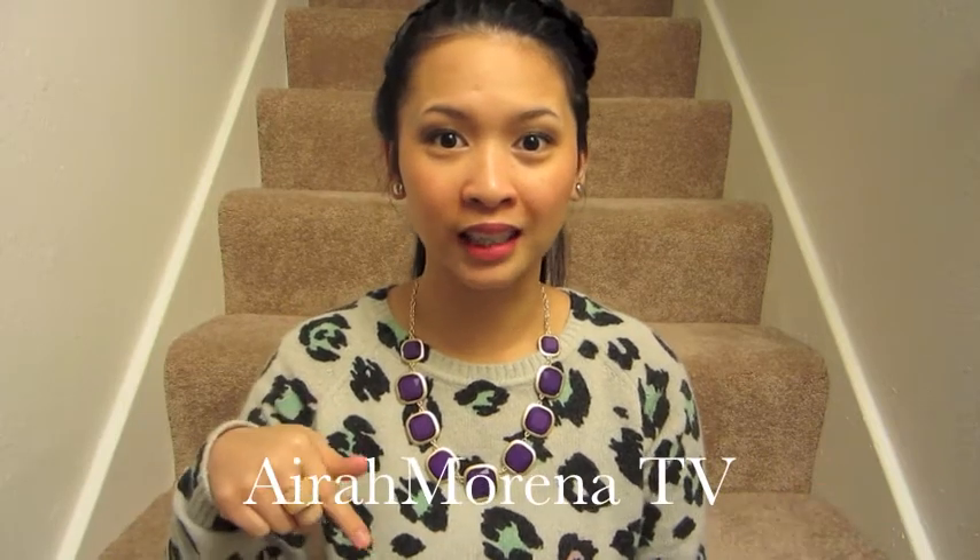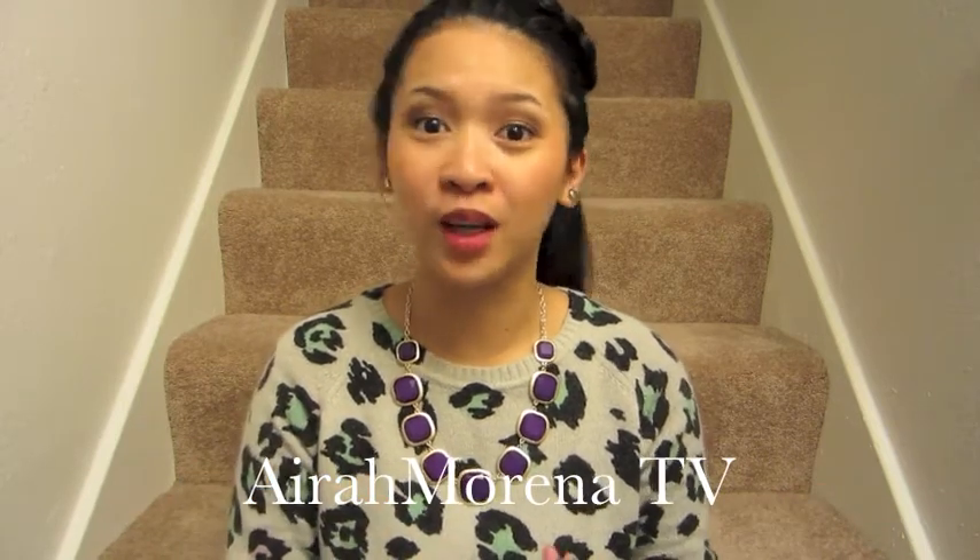Hey guys, I hope everybody's doing good and staying safe wherever you may be. Before I get started with my collective haul, I just want to give a shoutout to my Ate Aira here on YouTube. I'll have her YouTube channel on the screen and also linked in the info bar if you guys want to check that out.